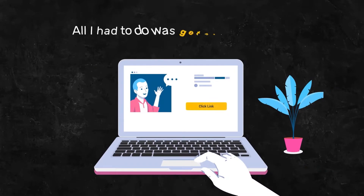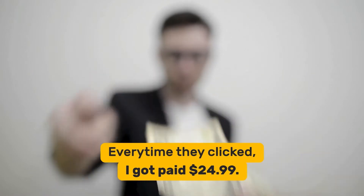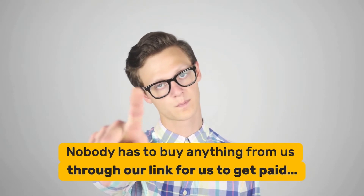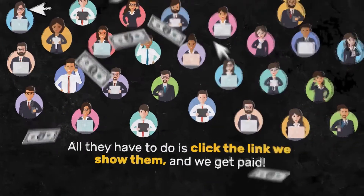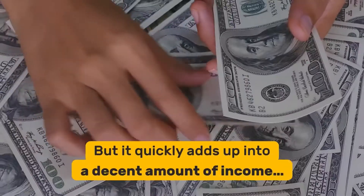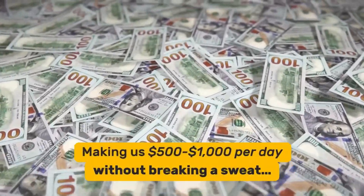The best part? All I had to do was get people to click on a special link of mine. Every time they clicked, I got paid $24.99. And here's the kicker — nobody has to buy anything through our link for us to get paid. So we still get paid regardless if anyone buys anything. All they have to do is click the link we show them. And I know that $24.99 payments may seem small, but it quickly adds up into a decent amount of income, making us $500 to $1,000 per day without breaking a sweat.